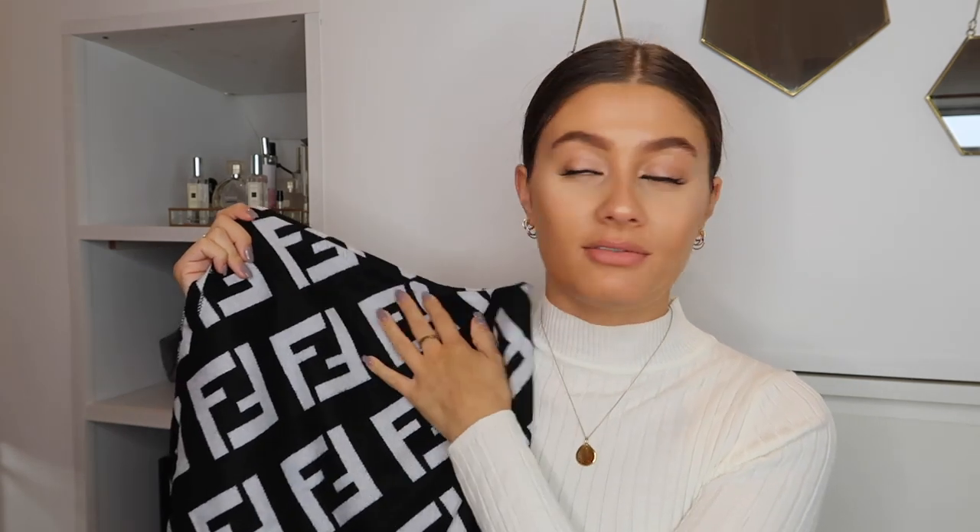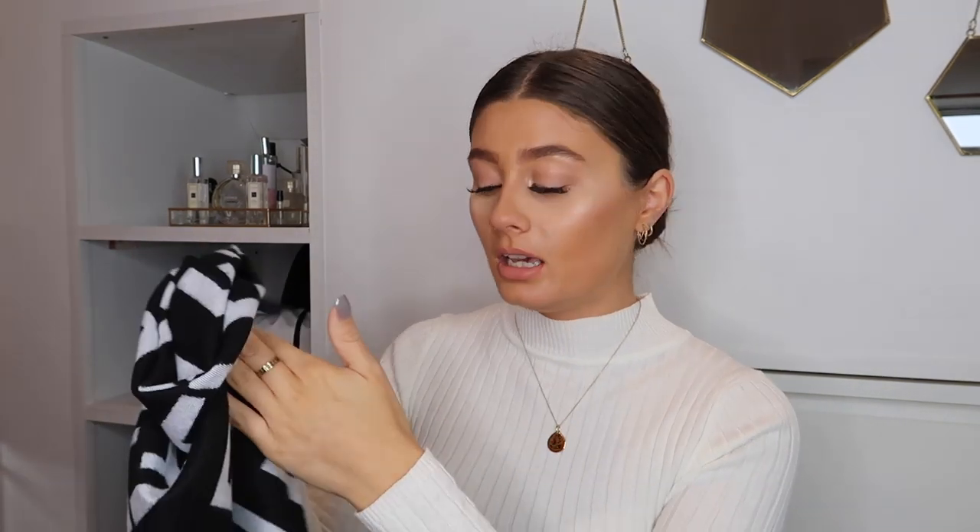I absolutely love this scarf — it keeps me really warm and the quality is amazing. I love the FF pattern; it reminds me a little bit of Fendi. It's my favorite accessory. The weather is getting significantly colder now, I'm freezing all the time, so I need a scarf and this one is perfect. I'm not sure on the price but I'll link it below.